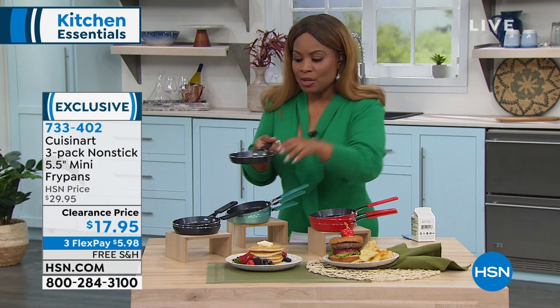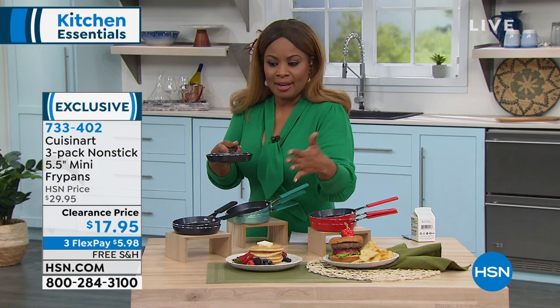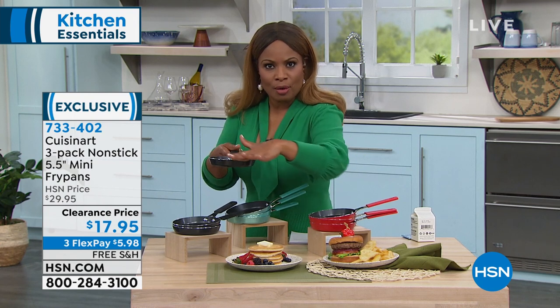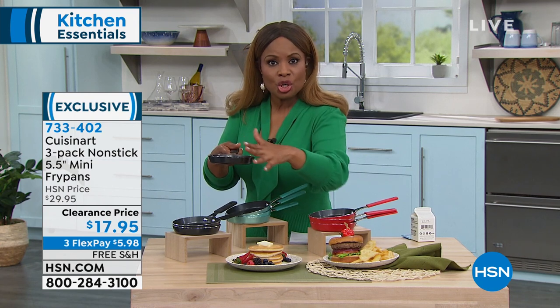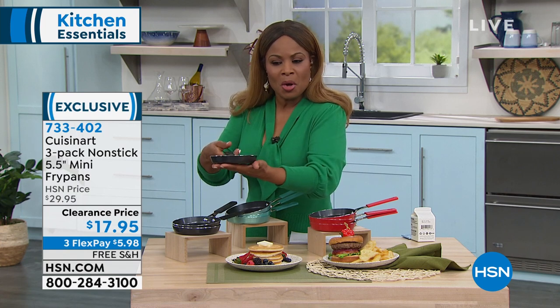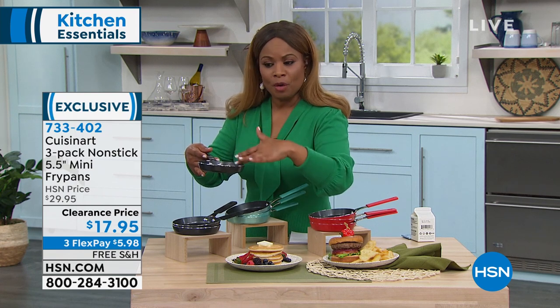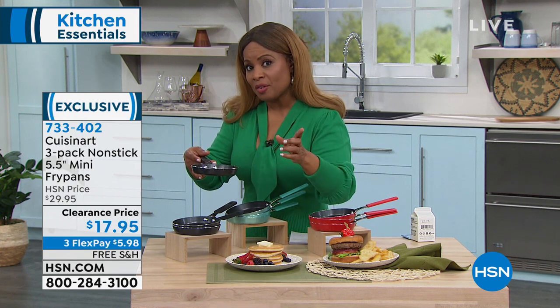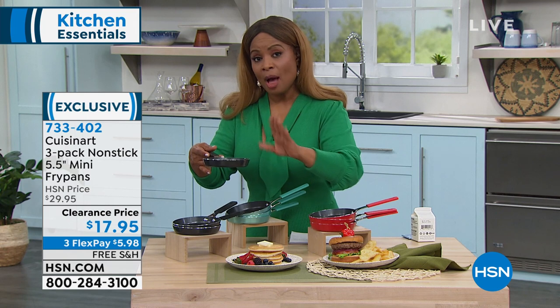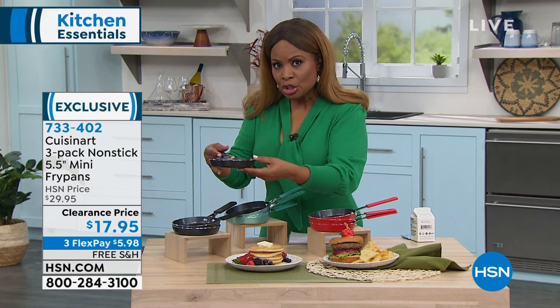People love personal portions. Imagine for your family or friends — these are so adorable they're even fun to serve in. If you're doing a brownie or a one-serving chocolate cake, keep them in the pans and serve them. Perfect for taco night or frittata night — they're oven safe to 350 degrees.